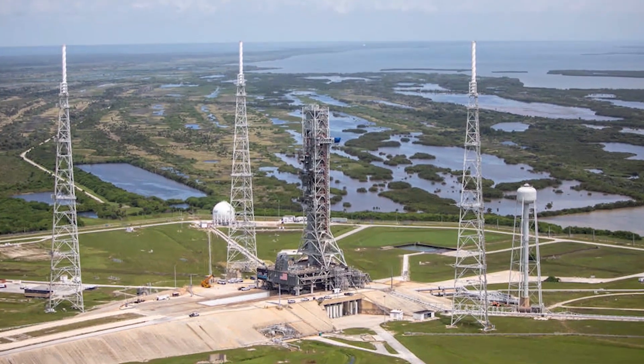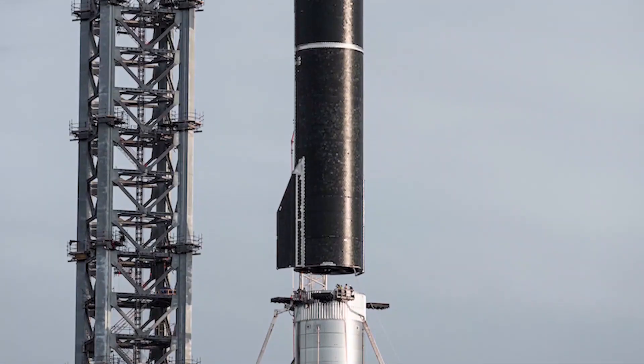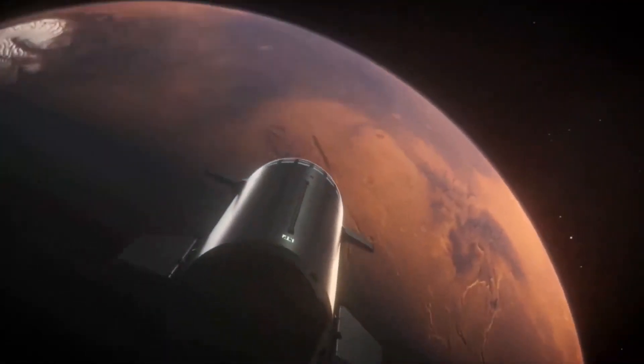The reusability of the rockets also means that once there, the crafts can then be used to return to Earth whenever needed. After a few uncrewed cargo supply missions have already landed on Mars, the human phase of colonization will finally be ready to begin.